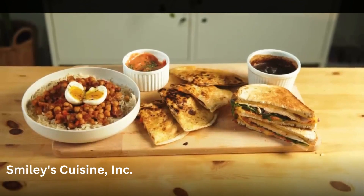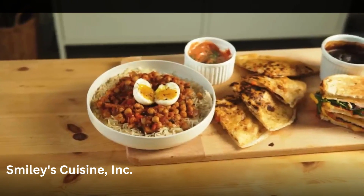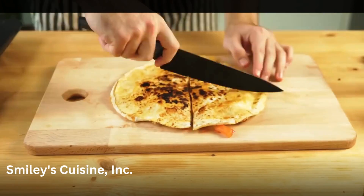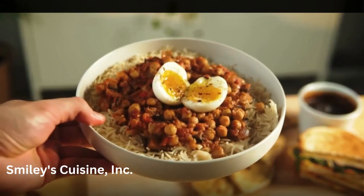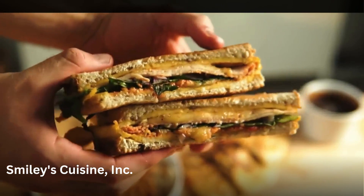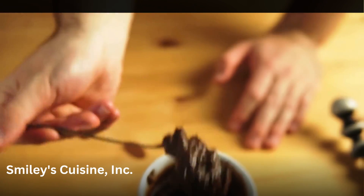So there you go guys, four meals that will get you through college. I know it takes a bit of effort to start cooking, but as you can see, it's not that difficult to cook some decent meals. Especially if you're on a budget, cooking at home is the solution. And remember, if I could do it, you can definitely do it too.